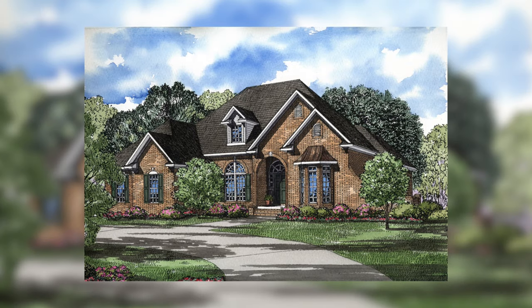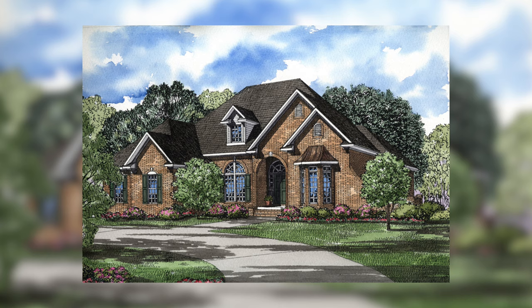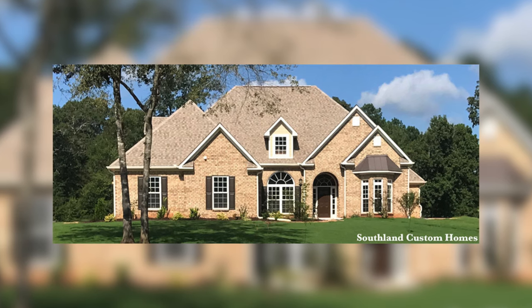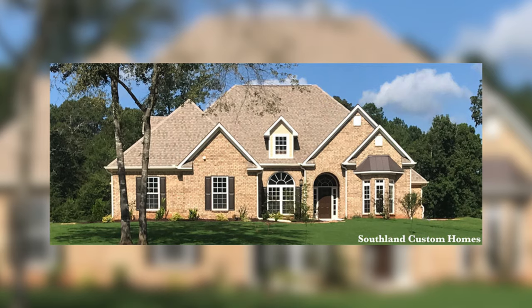So that is a glance at house plan NDG 128 Cherry Street. For more information on this house plan, please visit our website, nelsondesigngroup.com. And if you have any questions at all, please give us a call at 870-931-5777. I'll talk to you in the next video.